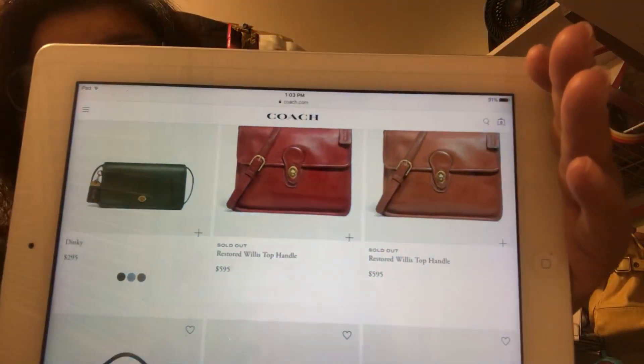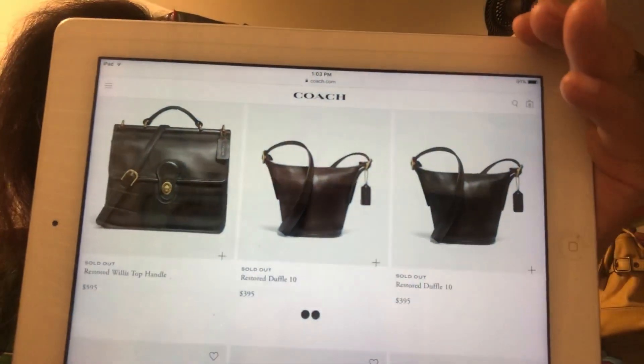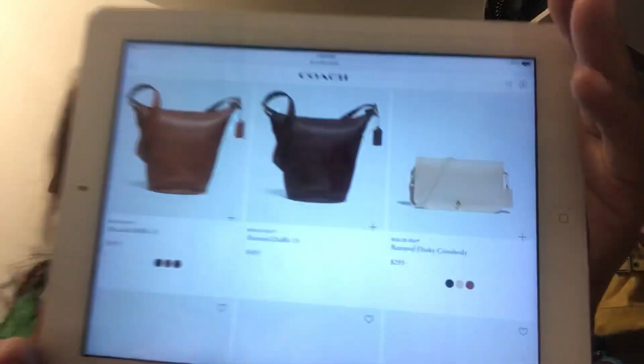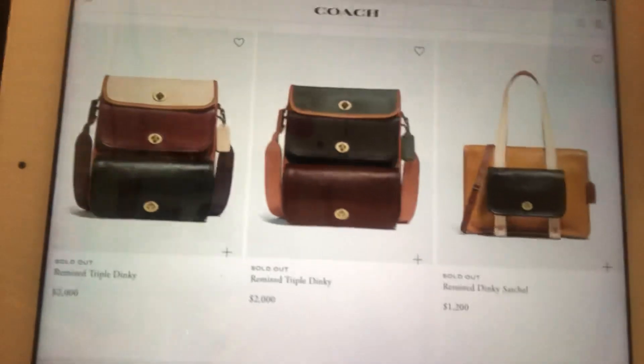These are the remixed handbags — just kind of different. The restored ones are pretty expensive, unlike the duffels and Willis remixed bags. Some of the smaller bags are already sold out. The remixed bags are basically one handbag made with another — not for everybody, obviously, but they are already sold out. So if you wanted one of those, they're gone.